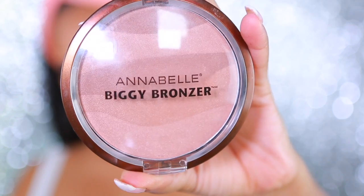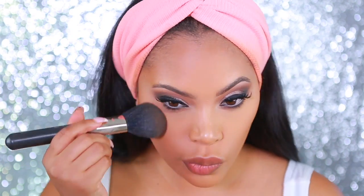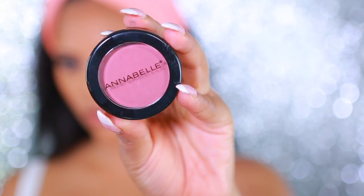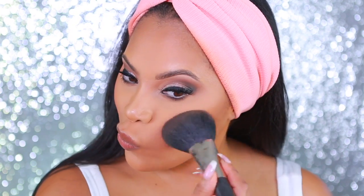Moving on to the face. Since I already have my foundation on, I'm going to apply some bronzer — I'm taking the Annabelle Biggie Bronzer and applying this along my cheeks and forehead area. Then I'm taking the Annabelle blush. The blushes are really really pigmented, so you want to be careful not to be too heavy-handed. I can be a little blush crazy sometimes, so I'm being very light-handed applying this on the apples of my cheeks.